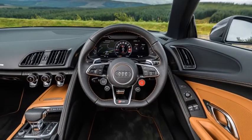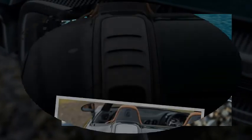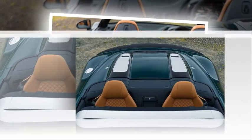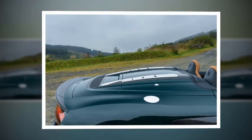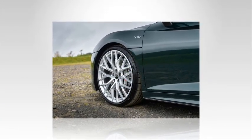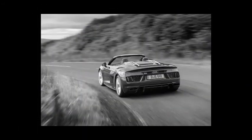Audi's dry-sumped V10 engine in Plus spec is an intoxicating mix of vocal brilliance and violent performance. Large-capacity lungs give it tractable low-down drivability, while the 8,700rpm redline provides a remarkable top end with genuine reach and athleticism. The seven-speed dual-clutch S-tronic transmission may appear a ratio or two short compared to some rivals, but it's matched perfectly to the engine's power and torque characteristics, shuffling through ratios without a hint of interference.